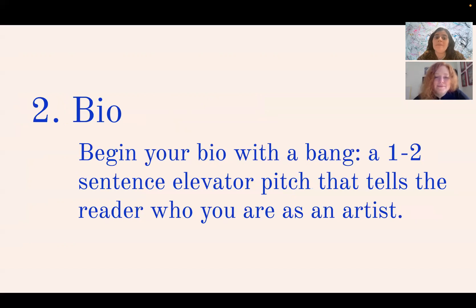Two: bio. Begin your bio with a bang — a one to two sentence elevator pitch that tells the reader who you are as an artist. It's not just a list of accomplishments; you're really getting to introduce who you are as an artist, what media you work with, what themes you explore, and what your conceptual framework is.